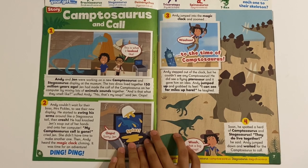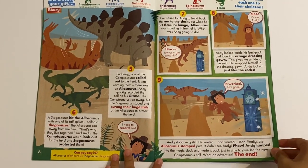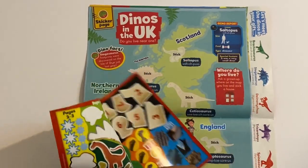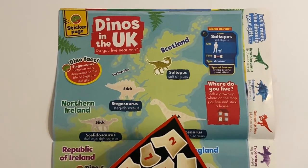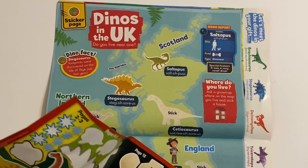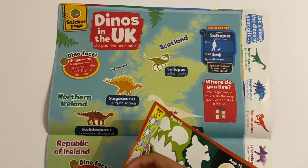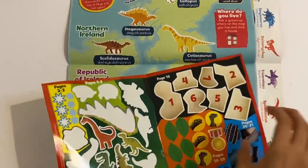Then you've got Kabatosaurus and Cole - so this is a story here, a very nice one to read. And then we've got a map here of the world - Dinos in the UK. Do you live near one? I'm going to stick some on. This is the Saltopus, the Stegosaurus, the Cetosaurus, and I'll stick on the others.